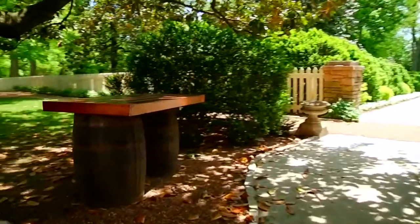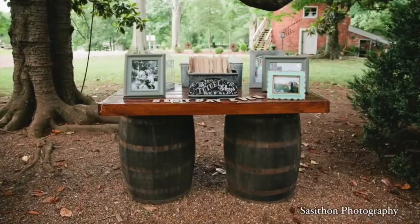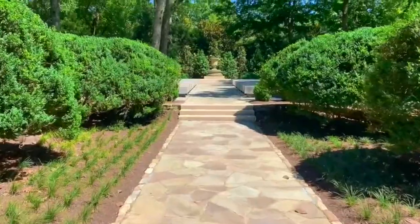The table on your left can be used for your friends and family to welcome guests to the wedding ceremony, leave a gift, and sign the guest book.